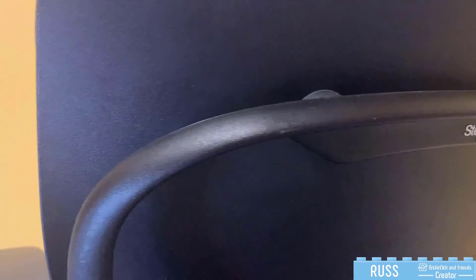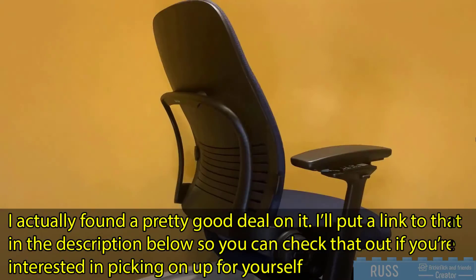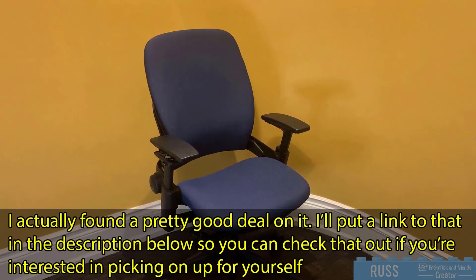The Steelcase Leap V2 comes with a 12-year warranty and is built to last much longer. With working from home becoming commonplace now, an ergonomic chair is more important than ever. If you're suffering from any back pain or neck pain, or even if you're just uncomfortable from sitting all day, I would highly recommend the Steelcase Leap V2.